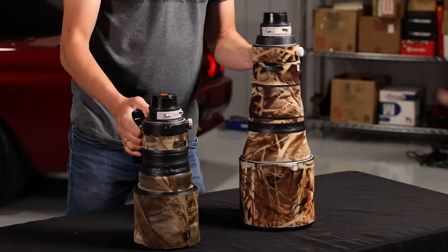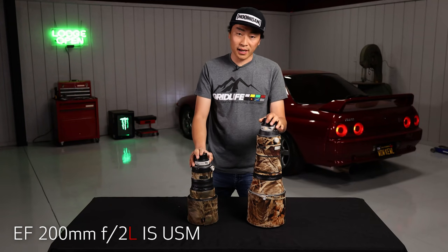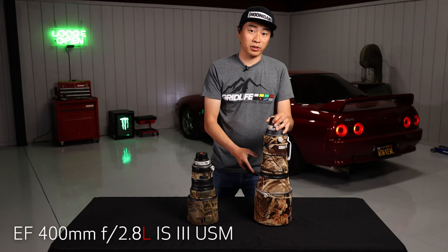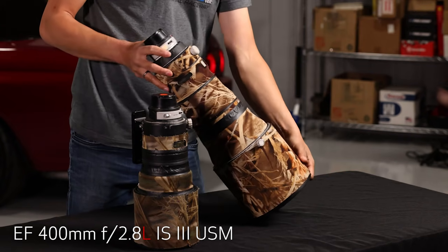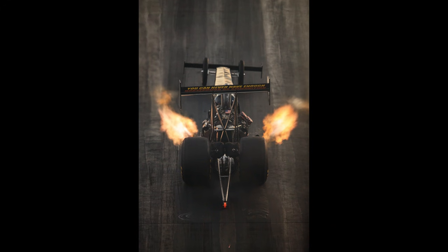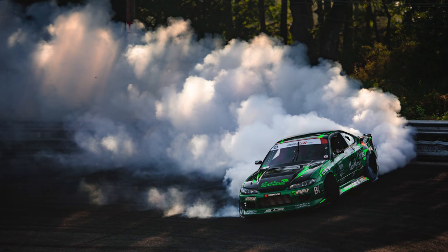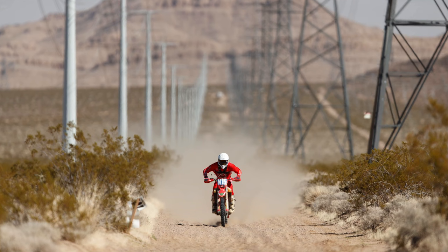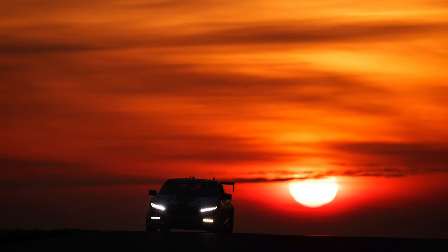We have the Canon EF 200mm F2 IS and of course, the big daddy, the Canon EF 400mm F2.8 version 3 IS. This thing is so much lighter than the version 1 and 2. Anytime we're shooting motorsports, I'm using this or with the 1.4 extender. It's a great lens and the images are so sharp. This is a game-changing lens and when I started shooting with glass like this, it really changed the way my images looked. It allowed me to push motorsport photography.